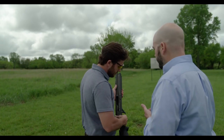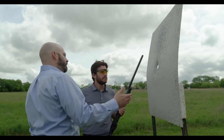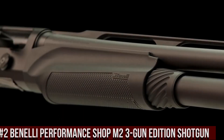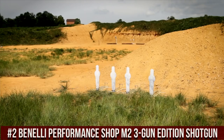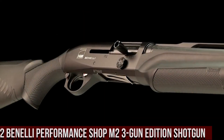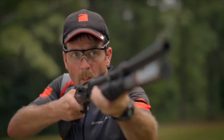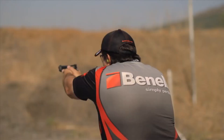Overall, the Benelli Super Black Eagle III is an exceptional shotgun that offers top-notch performance and reliability. Number 2: Benelli Performance Shop M2 3-Gun Edition Shotgun — a high-end firearm designed specifically for competitive shooters. This shotgun is built to be fast, reliable, and accurate, making it a top choice for 3-gun competitions and other shooting sports.